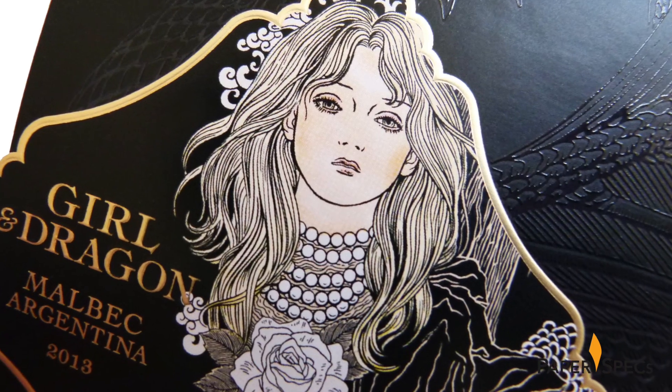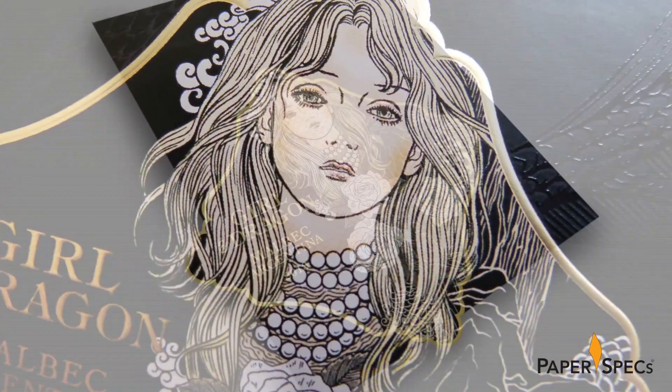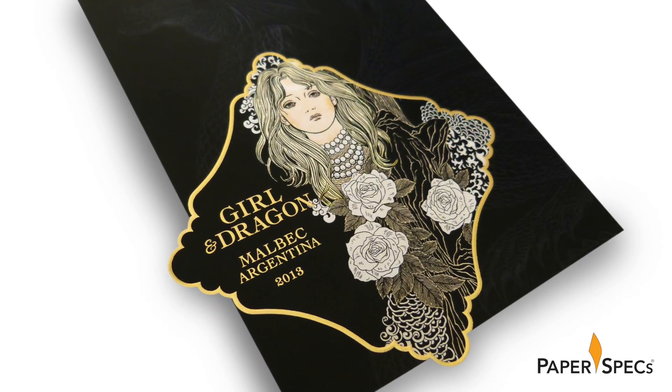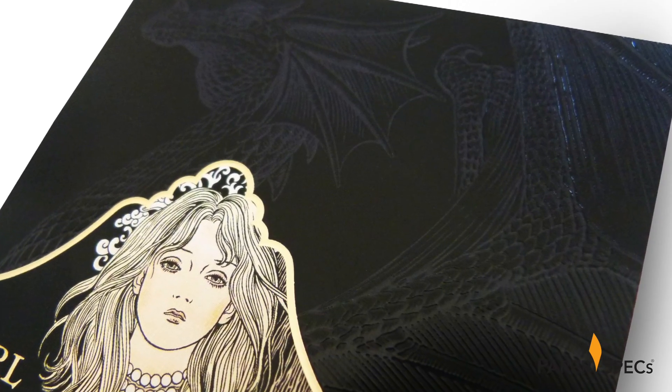While the romantic illustration of the girl — flowing hair, ropes of pearls, garlands of flowers — is the first thing to catch your eye, it also tells you you have now entered an enchanted world where dragons fly overhead.